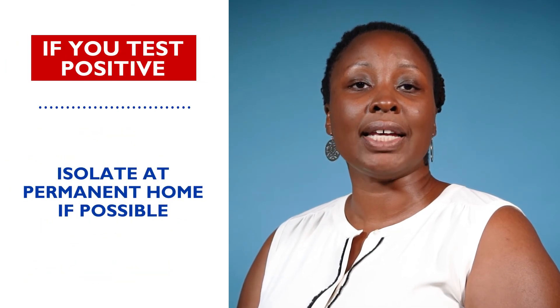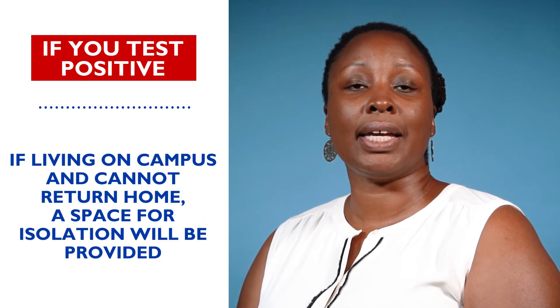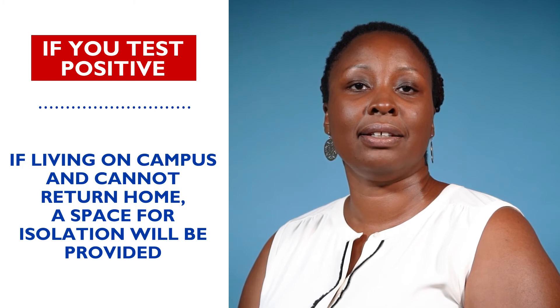If you test positive, you should isolate at your permanent home if possible. If you live on campus and cannot return home, the university will provide a space for you to isolate. We can all do our part to keep the Georgia State community healthy and safe. As always, the staff at your student health clinic is here to help you to be well so that you can do well.